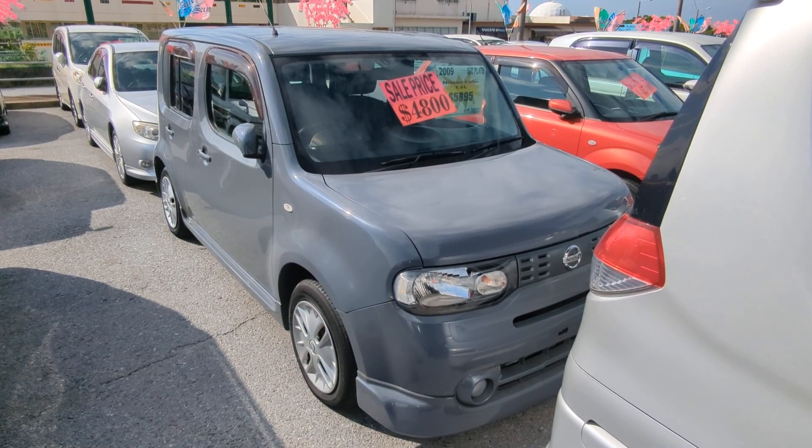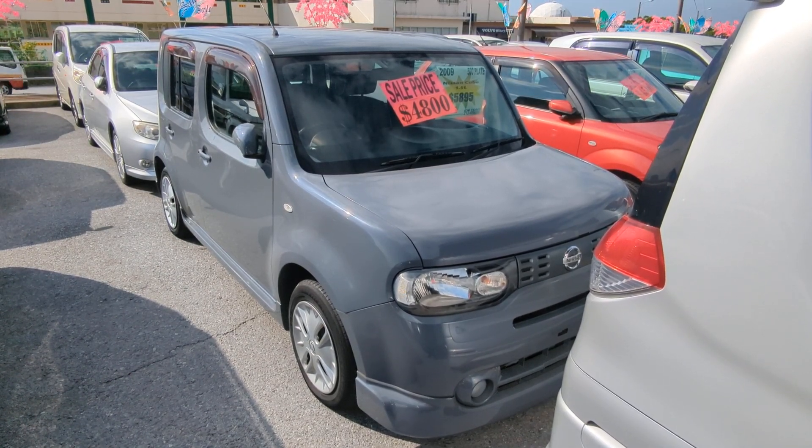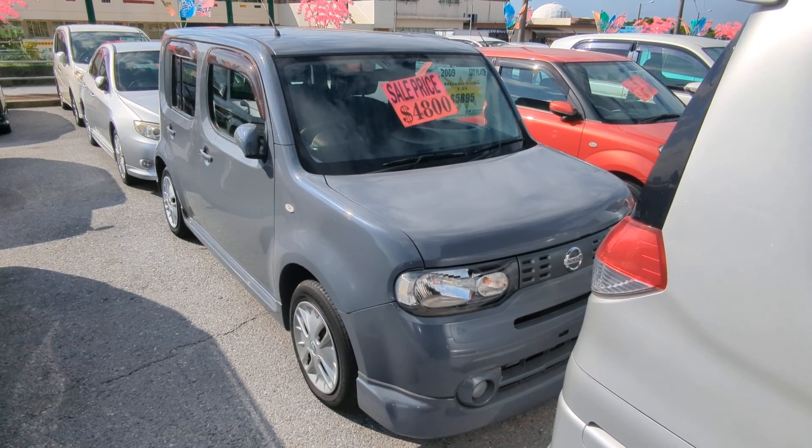Hey everybody, this is Donnie with Johnny's Used Cars. Today I'm going to show this 2009 Nissan Cube. It's got 103,000 kilometers on it, which is about 64,000 miles.